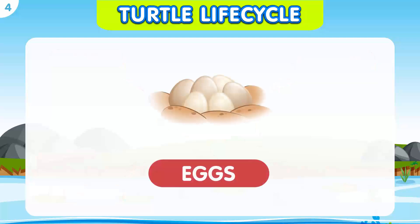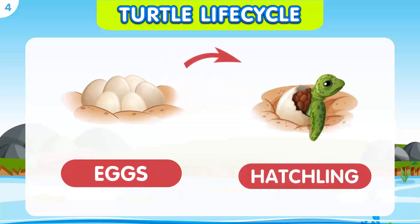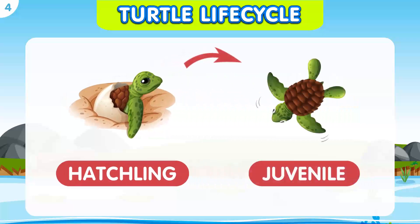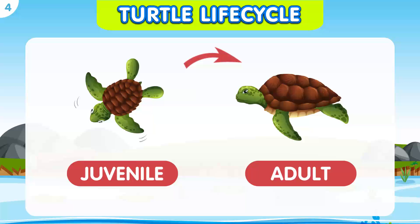Female turtles lay eggs on land, burying them in a nest. Baby turtles, called hatchlings, break out of their eggs and make their way to the water. Hatchlings spend their early years in the water, growing and developing. As the juvenile turtles grow, they continue to explore their aquatic environment and feed on plants and small animals. Once turtles reach maturity, they become adults — they have grown larger and are ready to reproduce.